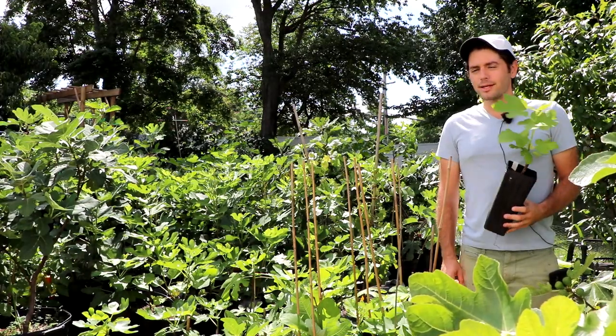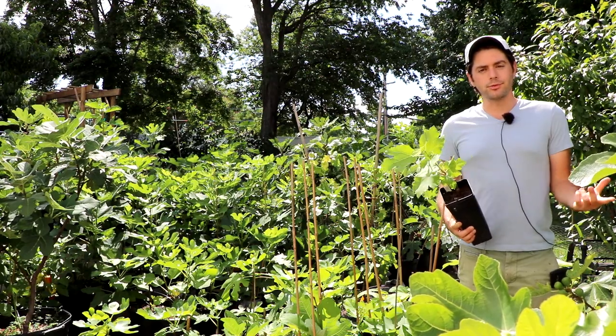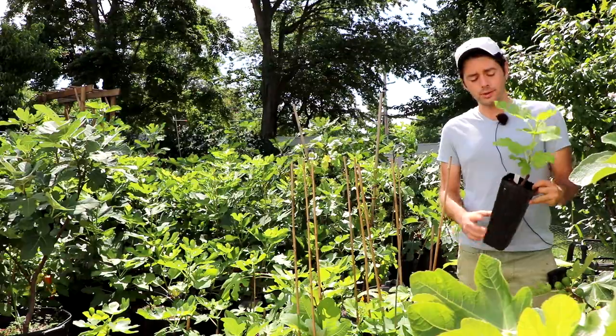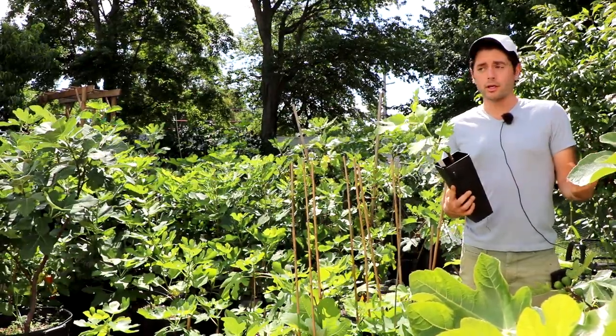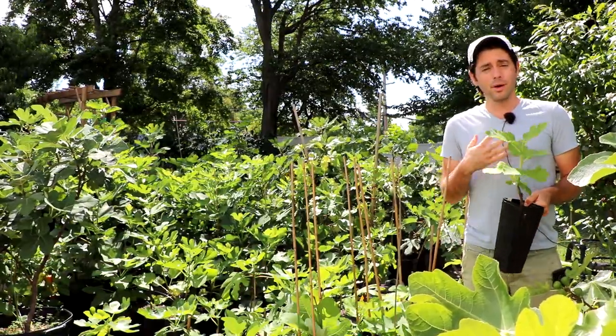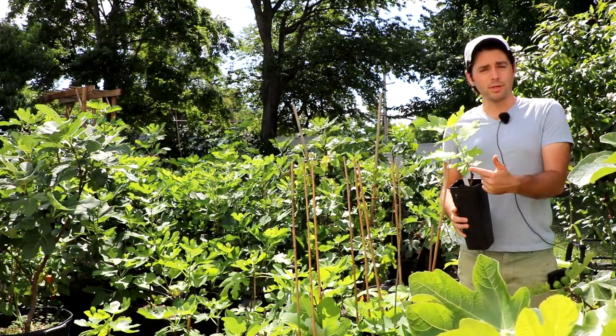Hey everybody, this is Ross. Before we get started with today's video, I wanted to let you guys know that we have some fig trees for sale. Once again, they are available on FigBid. So if you guys are interested in buying one of these trees outright from me, I would go down to the link in the description — it'll send you right over to FigBid.